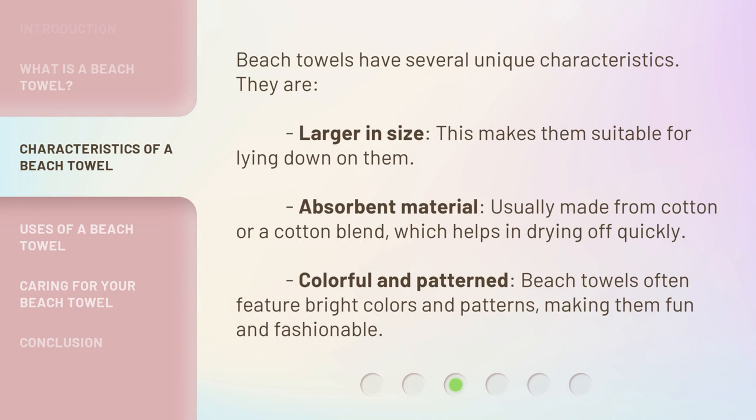Beach towels have several unique characteristics. They are larger in size, which makes them suitable for lying down on them. They are made of absorbent material, usually cotton or a cotton blend, which helps in drying off quickly. Beach towels are also colorful and patterned, often featuring bright colors and patterns, making them fun and fashionable.